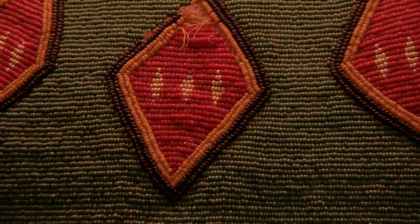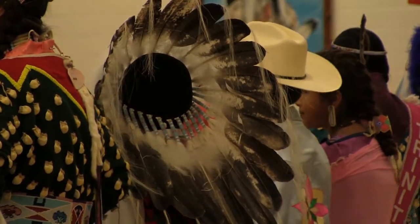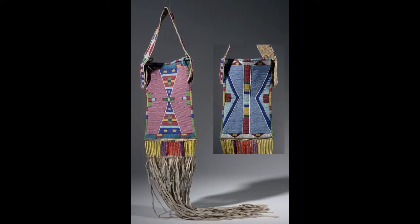This short video will talk about the artistic stylings of the Crow, or Abzolica people, past and present. The Crow people have been known for some of the finest beadwork and art in the West. Their beading designs followed geometric patterns that easily identified the work as that of the Crow.